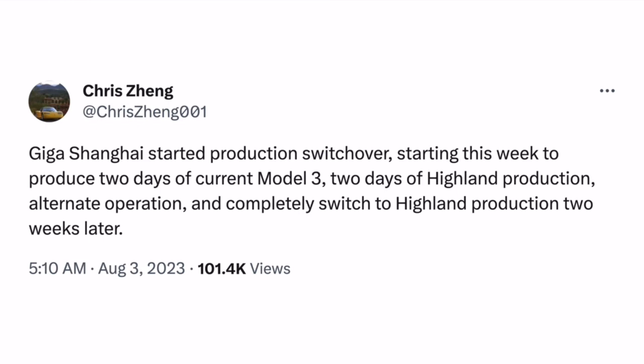This rumor is a bit more specific in terms of what's going on with production. The timelines are slightly different but close enough to match up. It does sound a little strange that Tesla would alternate two days of the old Model 3 and two days of the new Model 3. Maybe Tesla learned from the Model S and X refresh, where they took production down and didn't produce much for about a quarter. So perhaps they figured that on days when Highland production isn't possible, they might as well produce the current Model 3.